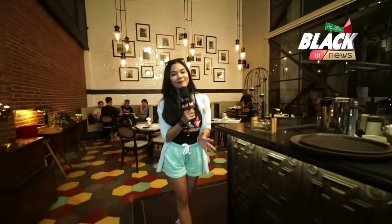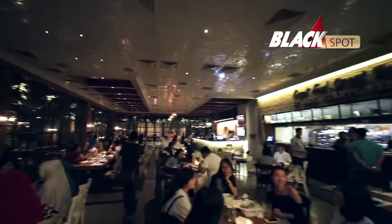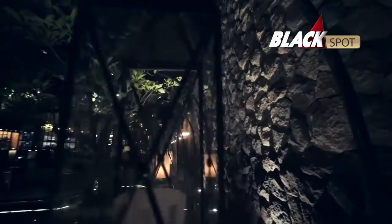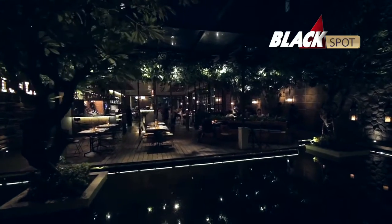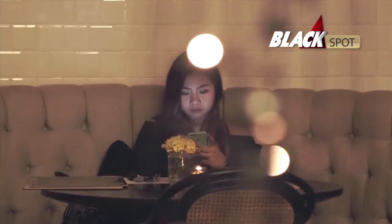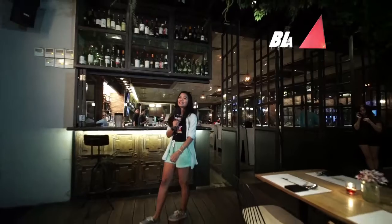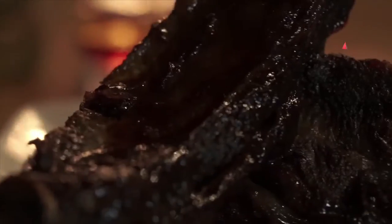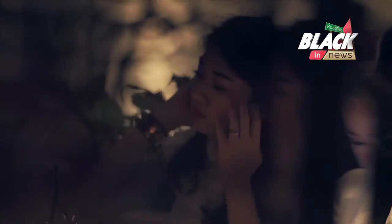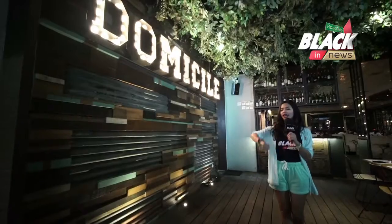Kenapa gue memilih tempat ini untuk jadi penutup rangkaian Black Trip gue di Surabaya? Karena tempat ini memiliki look yang amazing dan juga rekomendasi makanan di Surabaya yang oke banget. Ambience yang ditampilkan di sini adalah kontemporer yet classy, ditambah dengan warna-warna pastel yang dominan di bagian interiornya. Bukan cuma area indoor yang menarik, tapi outdoornya juga — cocok kalau lo pengen nongkrong dengan suasana yang casual dan comfy. Menu andalannya adalah Western & Eastern Fusion Dining, jam operasional dari jam 11 siang sampai jam 1 malam, jadi lo bisa menikmati brunch, dinner, dan juga koktel saat late night. Sekarang kayaknya udah saatnya gue dinner — let's go.